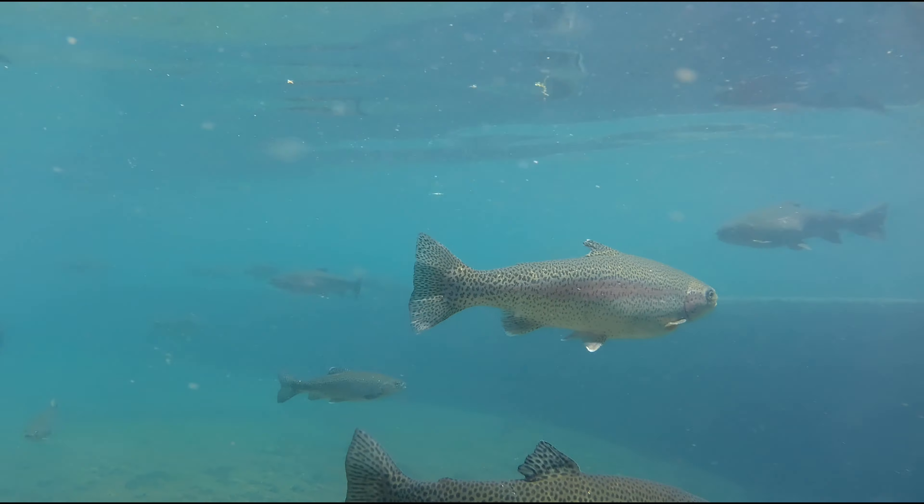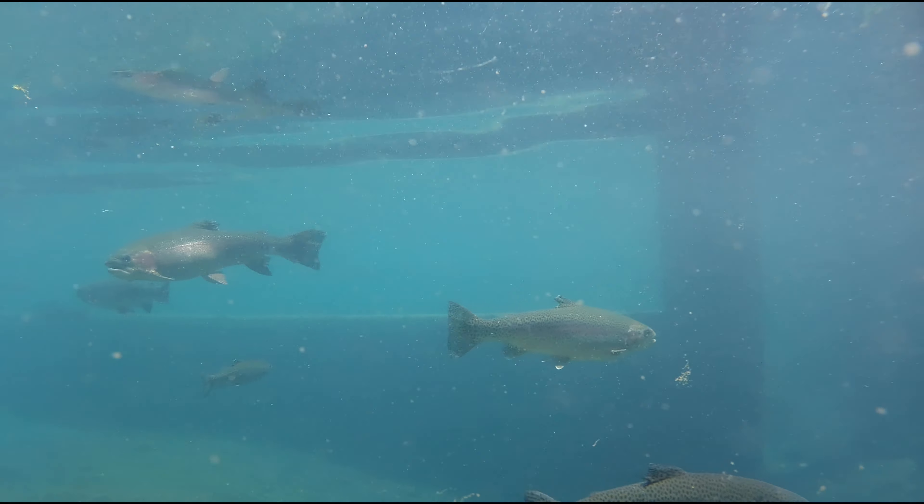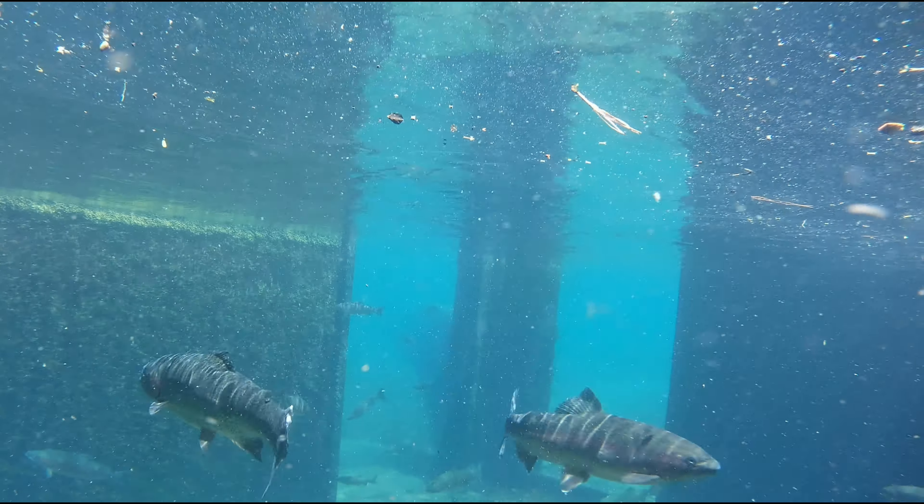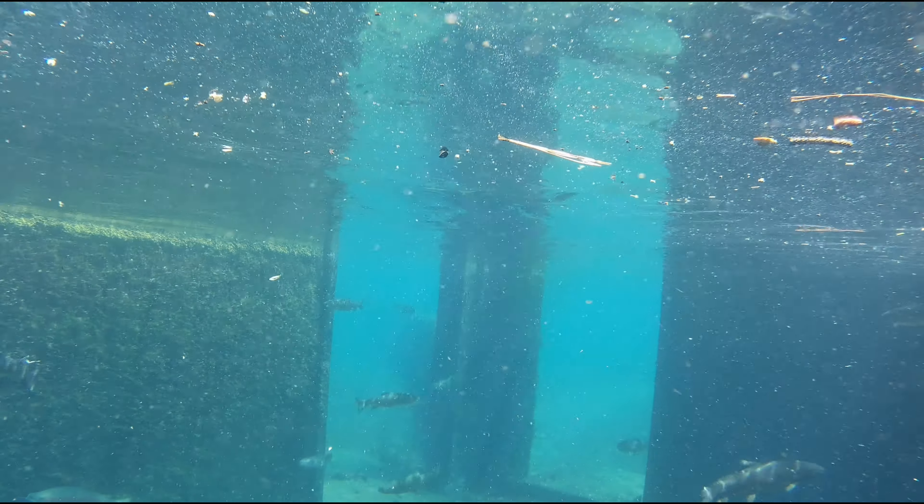So they are gigantic rainbow trout. And that is really clear water — you can see the blue in it. That's because that water comes from the Metolius River that we were looking at earlier, and that's some of the cleanest, clearest water.